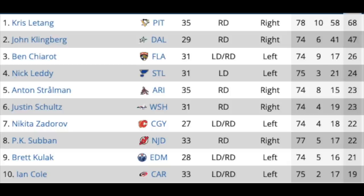Letang's a little older, so based on what we've heard he's looking for a four or five year deal, whereas Klingberg's looking for a seven or eight. You've got Ben Chiarot in Florida — another good defender but not a lot of offense — Nick Leddy in St. Louis, Anton Stralman in Arizona, Justin Schultz in Washington, Nikita Zadorov in Calgary, PK Subban in New Jersey, who's making $9 million a year now but that'll be substantially less based on his play. Brett Kulak in Edmonton could be an excellent signing, and Ian Cole could give you some grit and toughness on the back end.